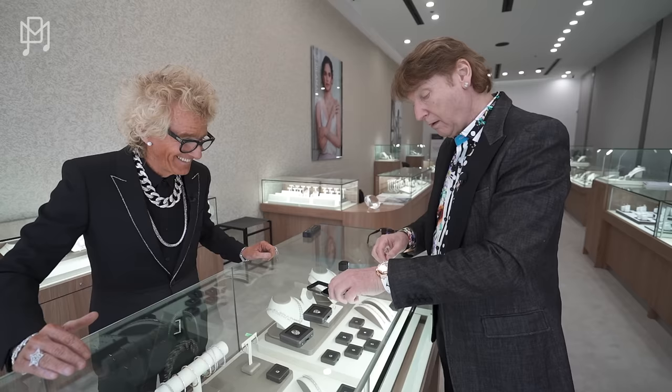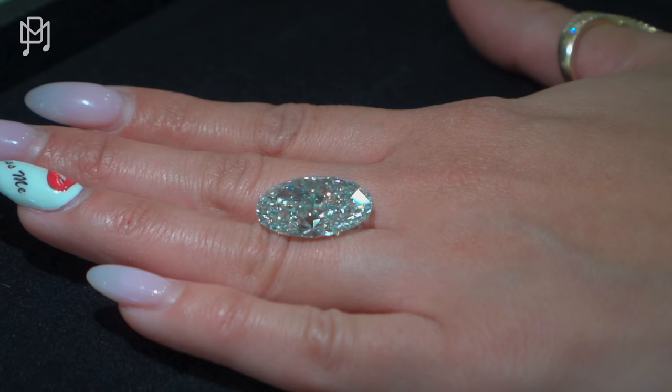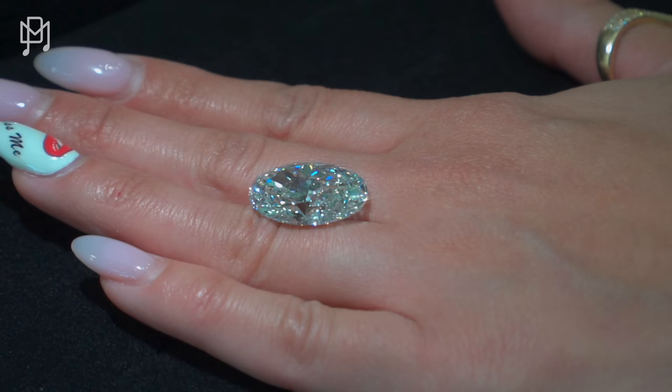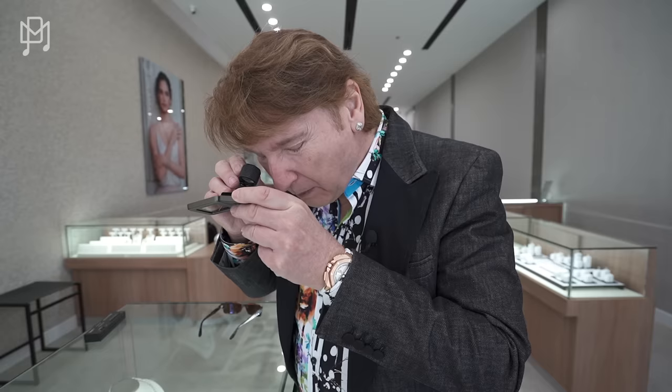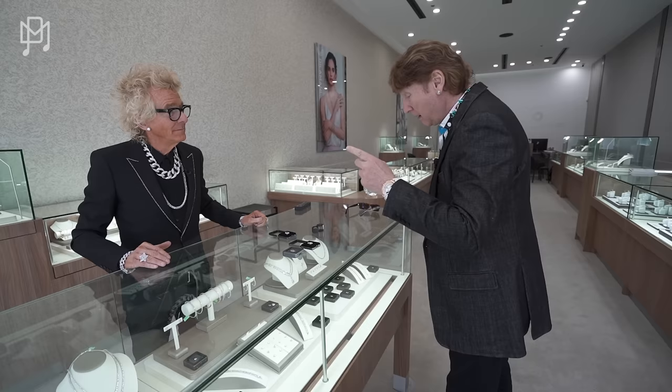So what do we have here? An oval, 15 carats. I'm guessing $90,000. Let's have a look. I'd say color D maybe, and clarity SI1 because I can see little bits inside. Exactly right. So if this were earth-grown — and you've got to call it earth-grown — a 15-carat D-color SI1 would be $750,000 to $800,000. Lab-grown: $75,000.